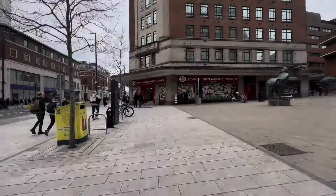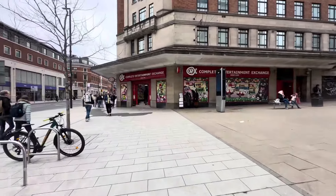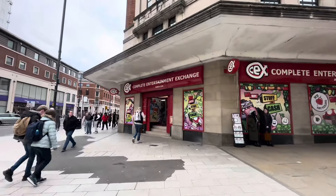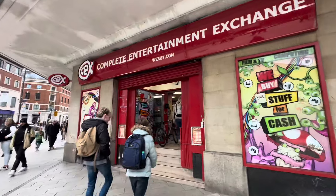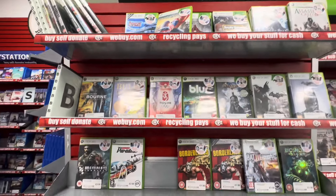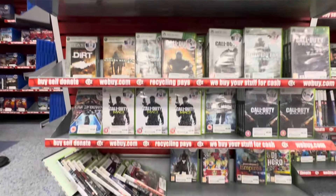Off to Leeds! Here we go then — the first of three CEX stores we're visiting this time. This one is simply called Leeds, it's in the centre of Leeds, and it's the biggest store of the three we are visiting today.